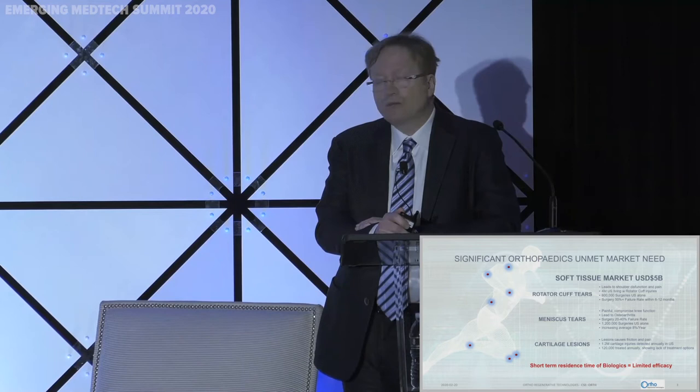Orthopedic surgeons started using orthobiologics about three to four years ago. Most of them are starting to use PRP — platelet-rich plasma — to try to improve their outcomes. The big issue is that PRP residence time is less than 24 hours. PRP is very rich in growth factors, thousands of proteins, interleukins, and cell signaling factors. If it does not stay at the repair site long enough, it's difficult to induce guidance of new tissue regeneration.